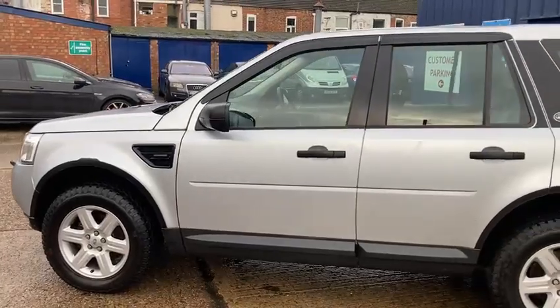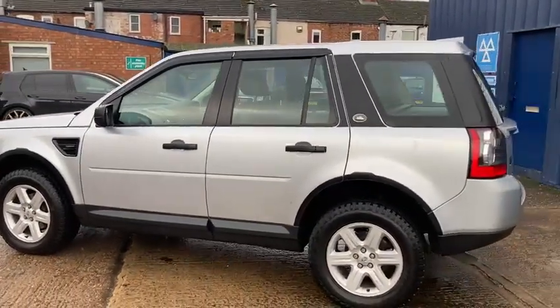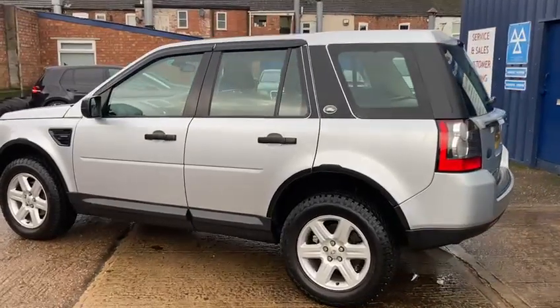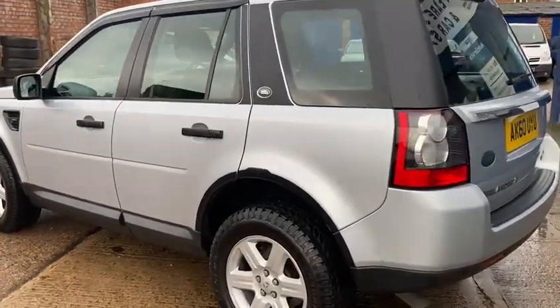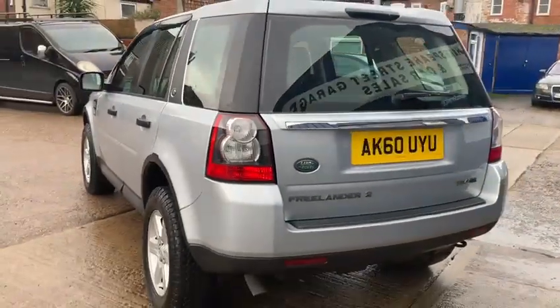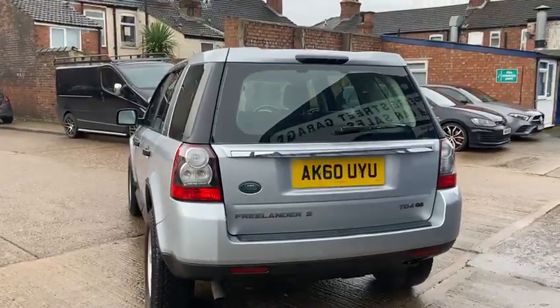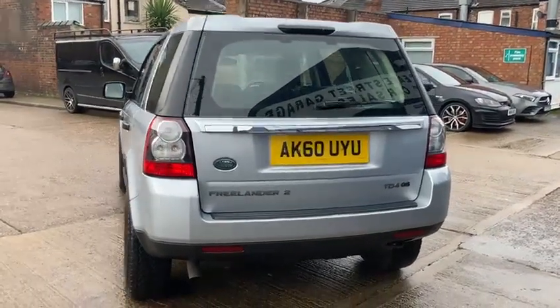It's done 100,260 miles altogether and it's got a really good comprehensive service history. It's had 10 stamps altogether, which have all been done at the main dealer — so no expense spared. It was last serviced at 86,066 miles.